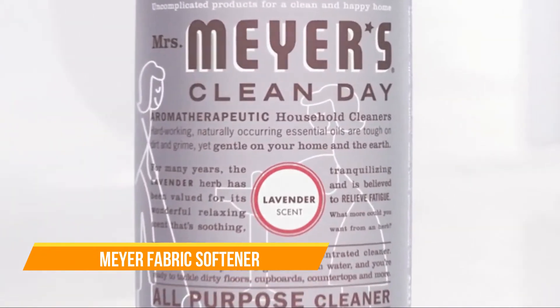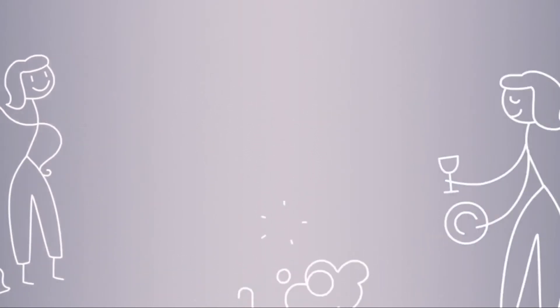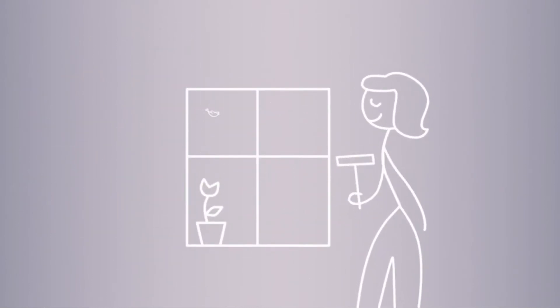We all love clean, but for generations we've had to put up with harsh smells to get it. Enter Mrs. Meyer's Clean Day — a collection of household products with essential oils from flowers and herbs that pack a real punch against daily dirt and grime. From dish soaps to laundry detergent to window cleaners, Mrs. Meyer's Clean Day brings a powerful clean and a garden-fresh scent to your home.